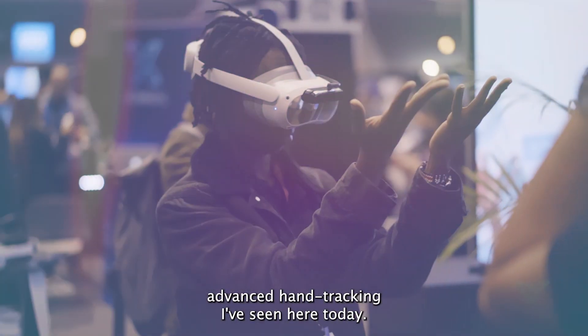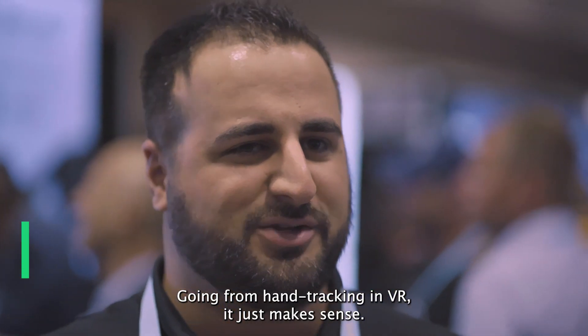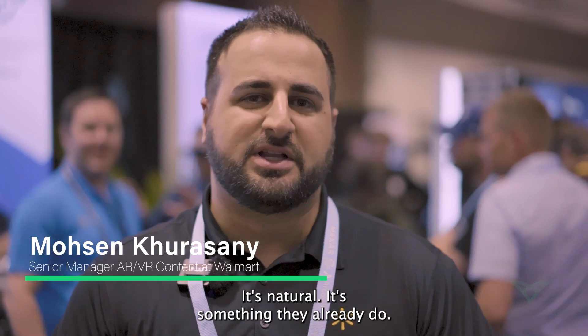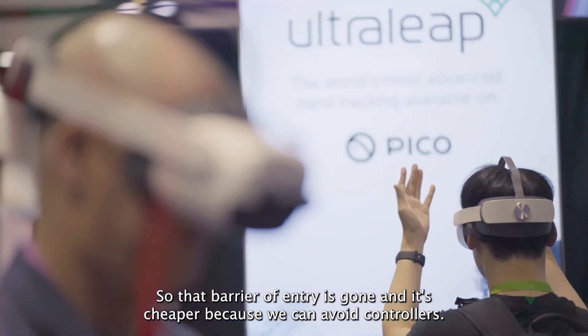UltraLeaf is truly the most advanced hand tracking I've seen here today. Going from hand tracking in VR, it just makes sense. It's natural. It's something they already do. So that barrier of entry is gone and it's cheaper because we can avoid controllers.